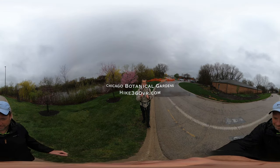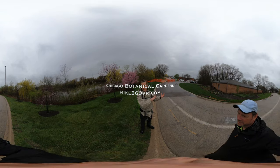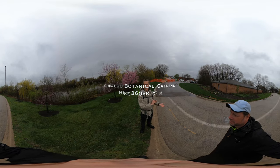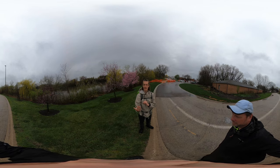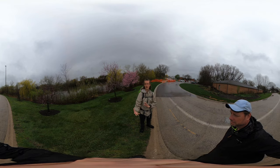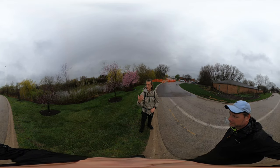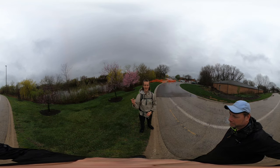Hey guys, I got to give you a mid-hike update. We have traveled from the visitor center at Chicago Botanic Gardens to Dundee Road, and we're deciding to make this a Chicago Botanic Gardens slash Skokie Lagoons hike, because the beginning of the Skokie Lagoons is the exit of the Botanic Gardens on Dundee Road.